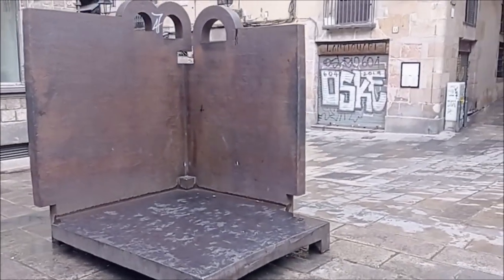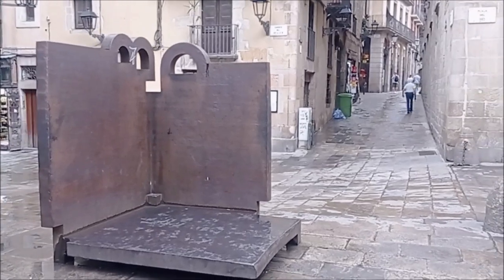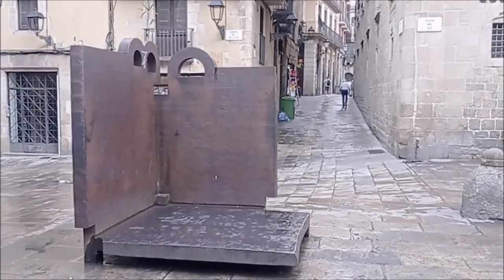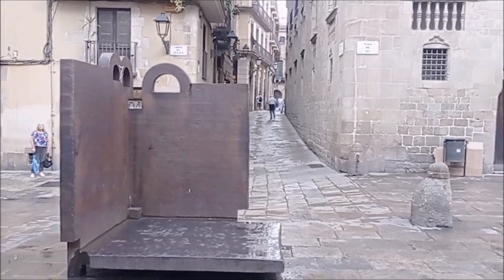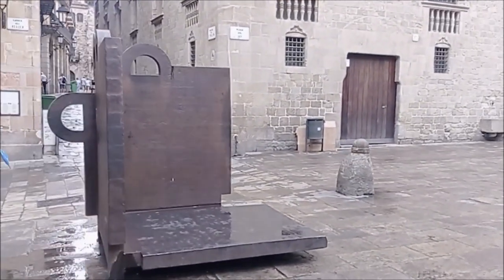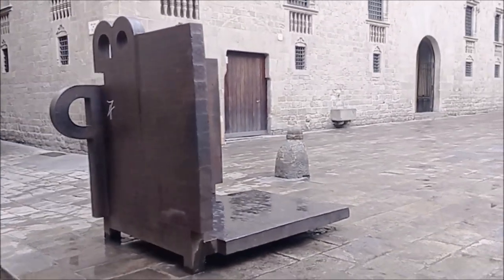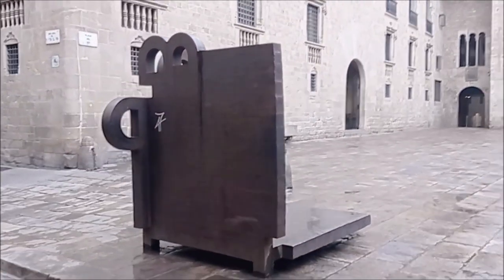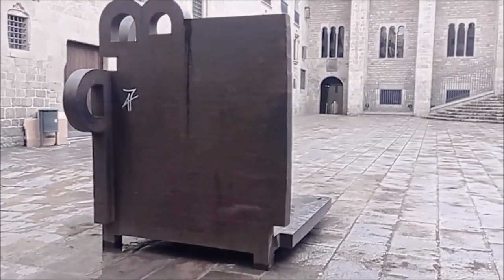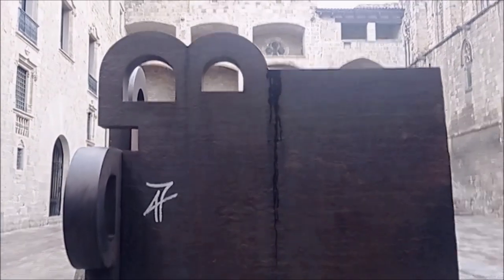Topos V — del grec topos, que significa lugar — es una escultura en hierro, obra d'Eduardo Chillida, inaugurada en 1986 en la plaça del Rei. En 1986, la Fundació Miró dedicó una exposición a Eduardo Chillida. El Ayuntamiento de Barcelona compró esta escultura, que por indicación del escultor Chillida, se instaló en la plaça del Rei, en medio de los edificios del Palau Rei El Major, la Capilla de Santa Àgata i el Museu d'Història de la Ciutat.